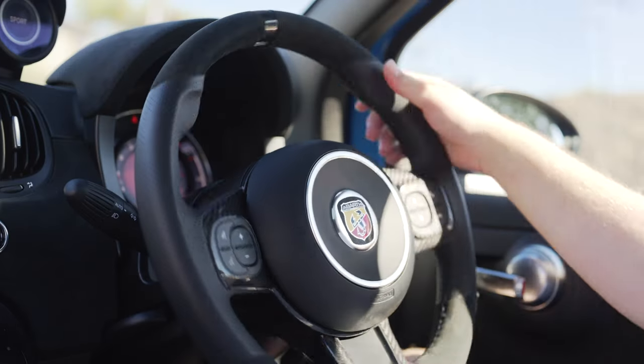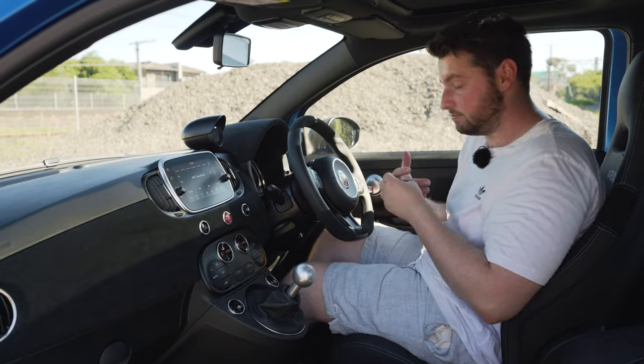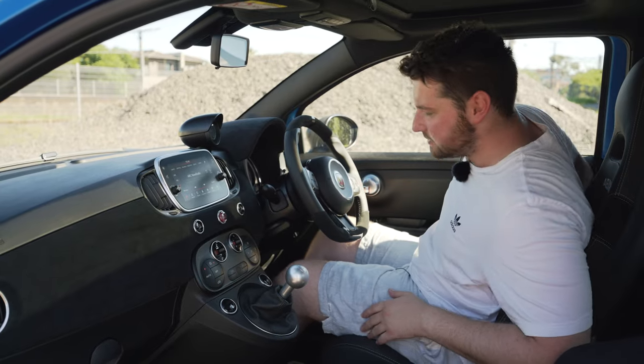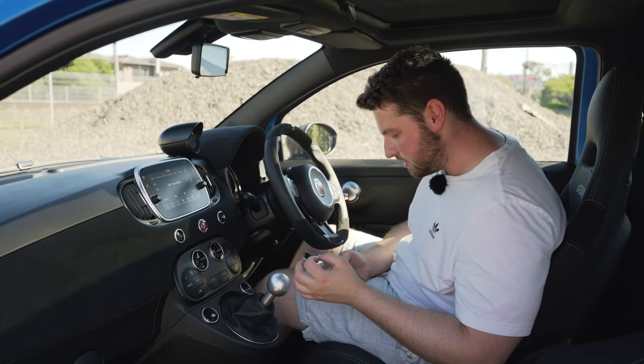The steering wheel is so nice — leather with Alcantara and carbon fiber inserts. It feels so special and is just one of the coolest steering wheels out there. Air conditioning control is really easy to use. You've also got this TTC button — torque transfer control — which is a Bosch system that uses the brakes to act almost like a limited slip differential. It brakes the inside wheel so you don't get traction cut out. You have to turn it on manually every time, but it makes this car handle so much better. You've also got a sunroof and a turbo bar gauge which tells you how many atmospheric levels your turbo is operating at — really cool.